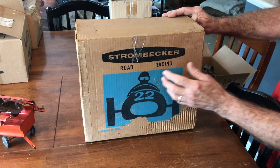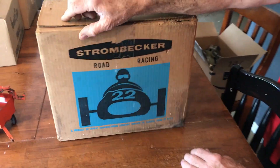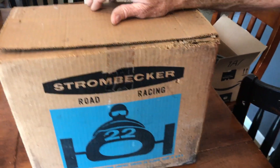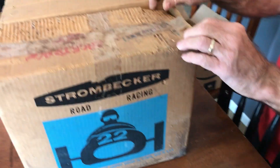Strombecker. So this was in the box — I forgot to even look in it when I bought the lot, so I've not seen anything. He told me later on, yeah, there's a couple cars in there. I don't know what we're going to find.